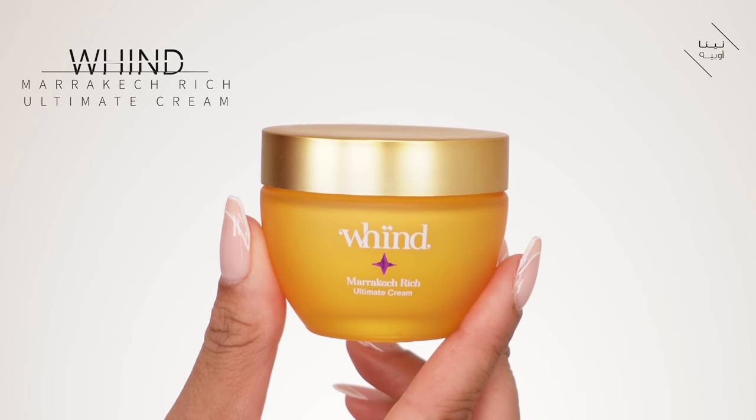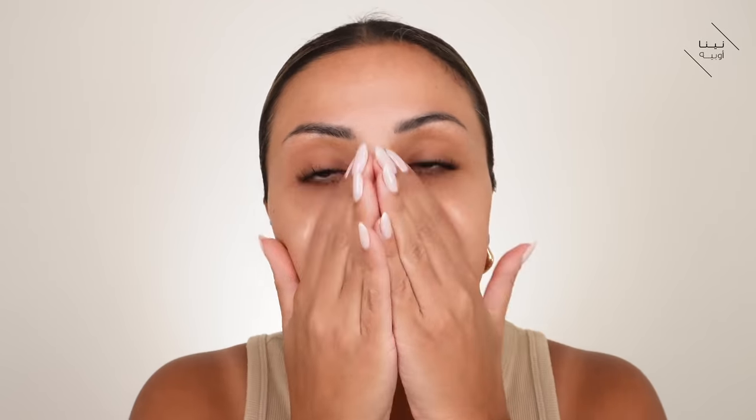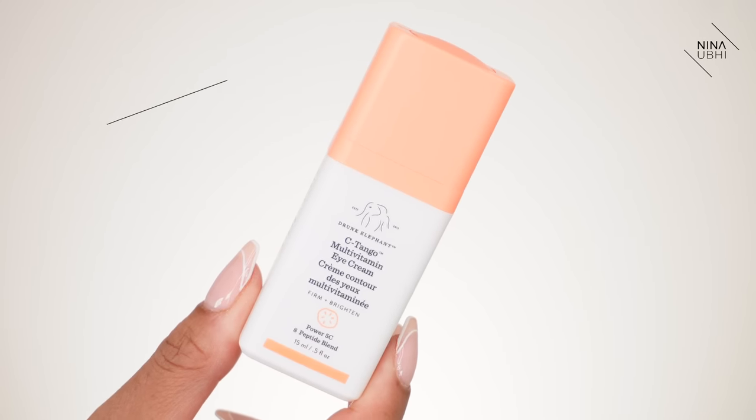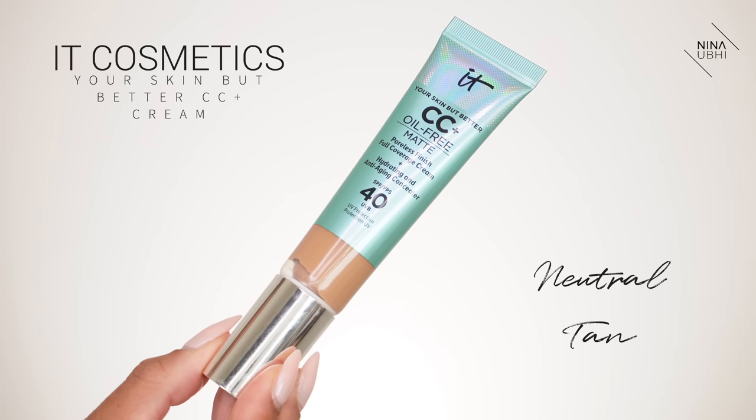Now that the serum has sunk into the skin, I'm going in with my moisturizer, which is my Marrakesh Rich. Then I'm using my Drunk Elephant Multivitamin Eye Cream — just a small amount smoothed around my eyes. I also want some SPF but with a bit of coverage, so I'm going to be using my It Cosmetics CC Cream.